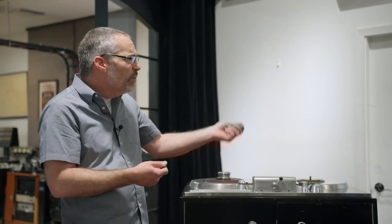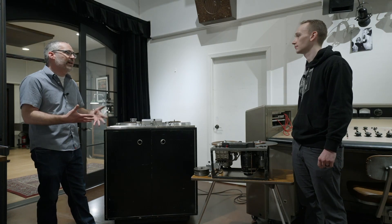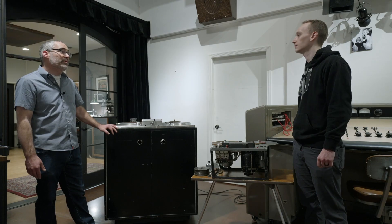Even just understanding the workflow at the time and how they recorded directly to the tapes — that sort of thing helps with being able to locate tapes and the right source. So all this equipment is really kind of a research collection, in a way, to improve modern playback of these old recordings.